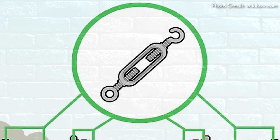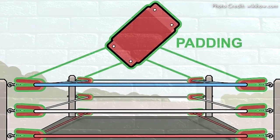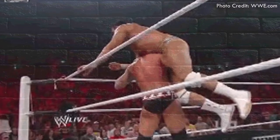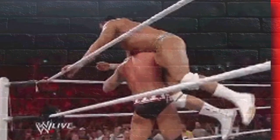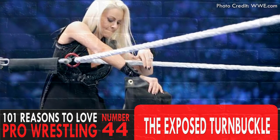Each of these twelve turnbuckles are wrapped with a turnbuckle pad, a soft covering to protect the wrestlers from colliding with exposed steel. Sometimes the padding is removed by an opportunist looking to illegally gain the upper hand in a match. And this is the phenomenon of the exposed turnbuckle — addition via subtraction in a very bizarre way.